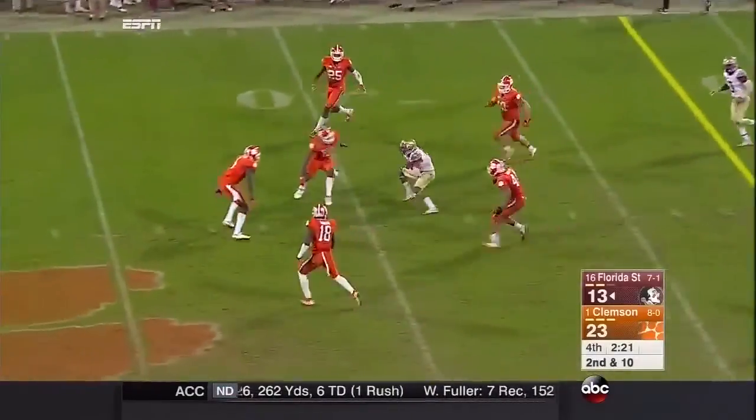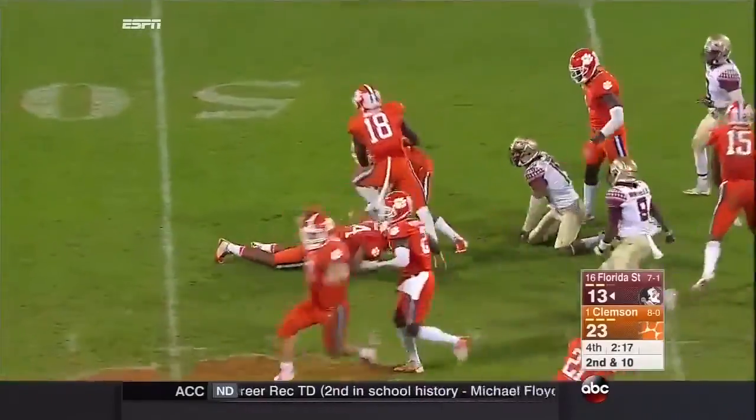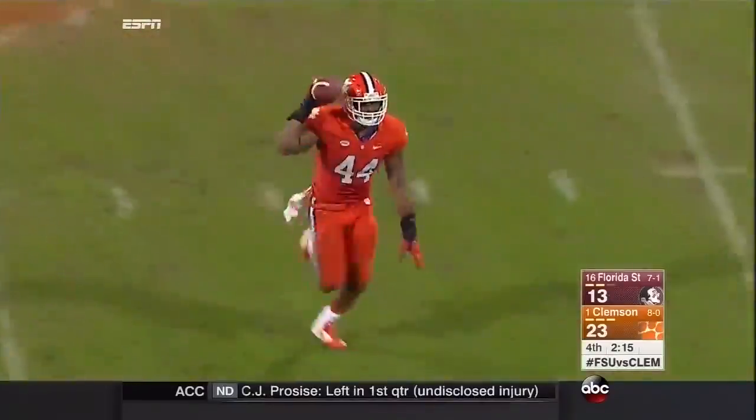Quick completion. And then off and running is Rudolph, who lost the ball — he's got it. He just took it away from him at the end of the play.